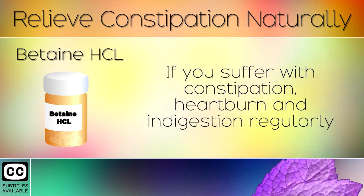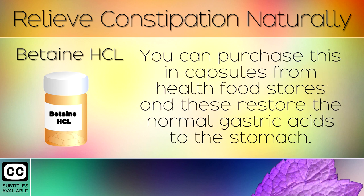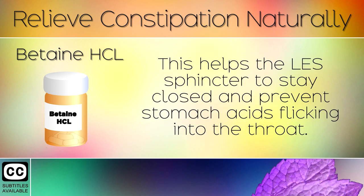11. Betaine Hydrochloride. If you suffer with constipation, heartburn and indigestion regularly, then we recommend taking a supplement of betaine hydrochloride. You can purchase this in capsules from health food stores and these restore the normal gastric acids to the stomach. This helps the LES sphincter to stay closed and prevents stomach acids from flicking into the throat.